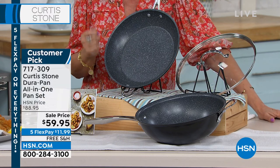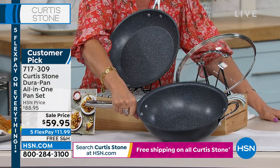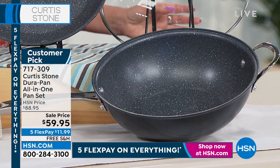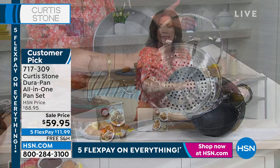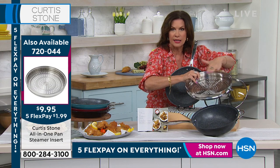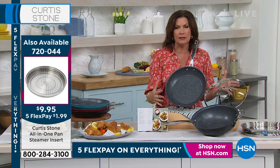It's our number one customer-rated brand across all brands here at HSN. Not just the 11-inch and the lid, but look at this 4.5-quart pan — a hybrid like a saucepan and a wok. You're going to use it for so many different things. You'll do your pasta in here because the water is going to boil so much faster. We also have your steamer available, but this is going to sell out in this presentation. I have 700 left at $9.95.